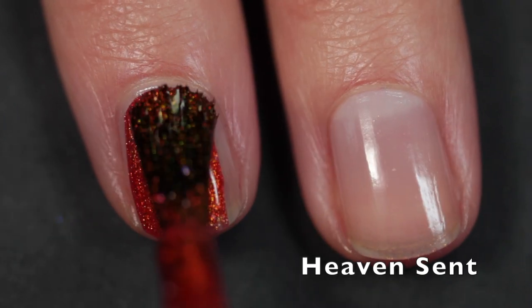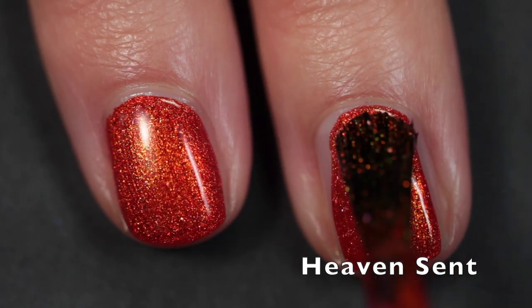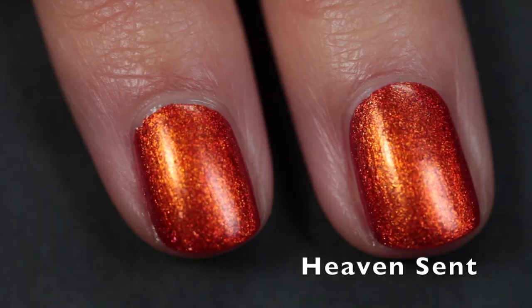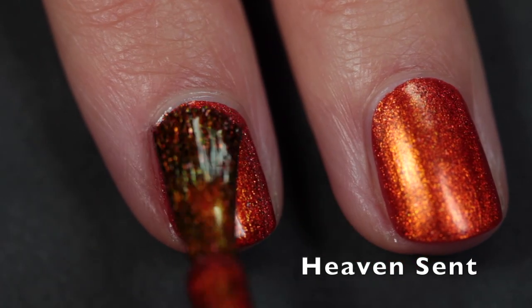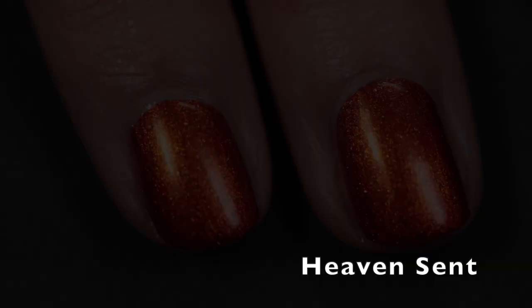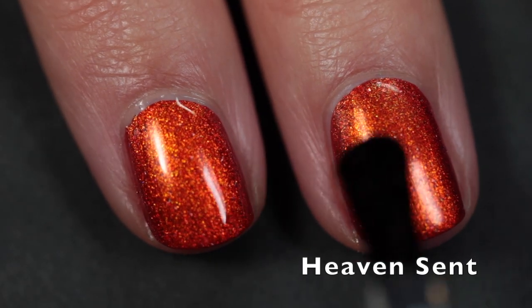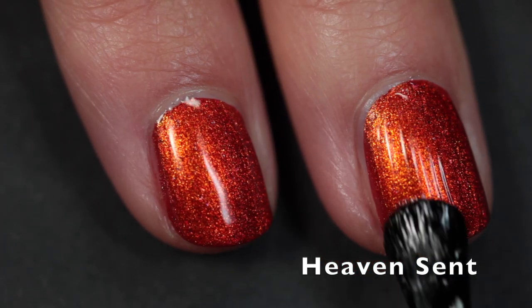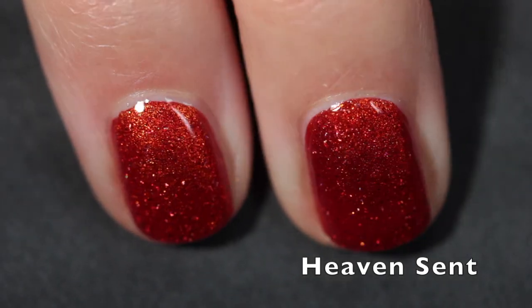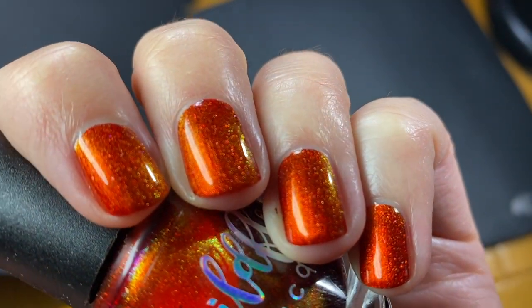Heaven Sent is described as a deep red base with strong gold to green to blue shifting shimmer and scattered holographic flakes. It does have a deep red base, but overall it gives off more of a dark orange vibe — I'm actually wearing it on my toes right now and most of the time it looks orange, though you do see red at certain angles. If you're looking for a true red, I wouldn't call this red, but it's gorgeous. I'd describe it as a very orange-leaning red. It's really beautiful and super shifty — it looks different no matter which way you look at it.